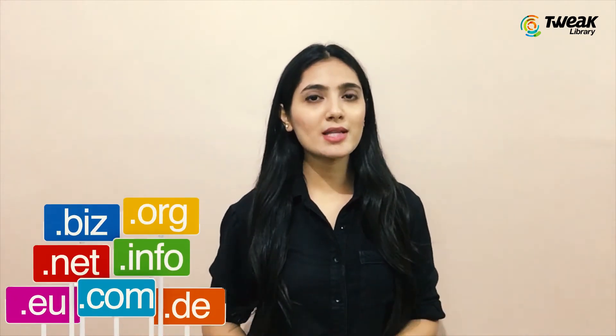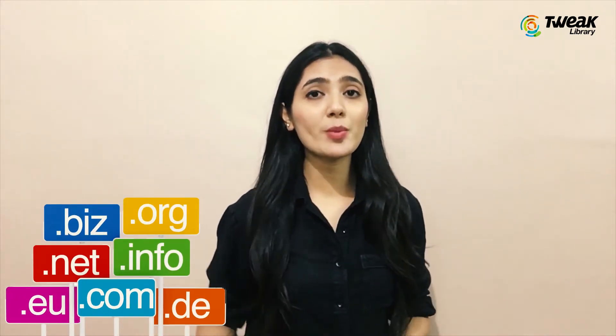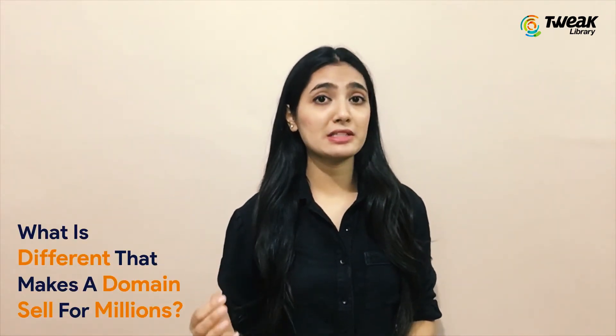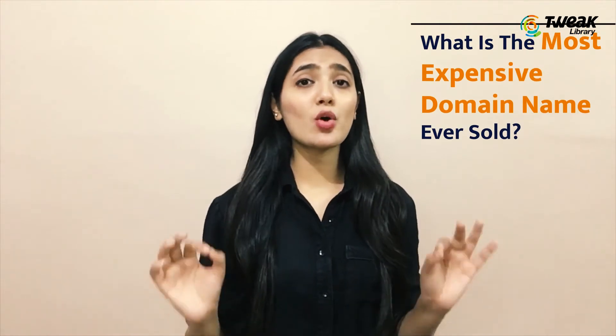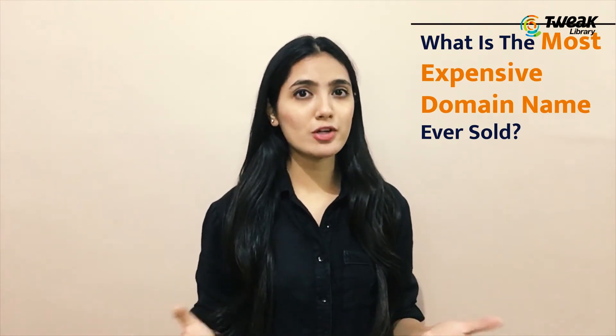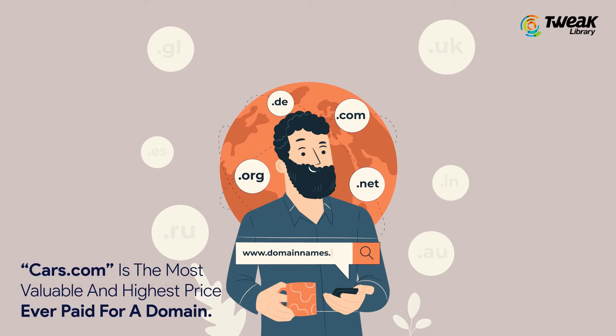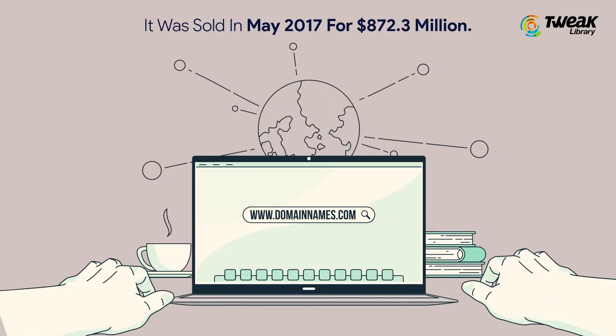There can be so many facts related to high-priced domains. Domain names may look simple, but the people willing to purchase them saw something different. What makes a domain sell for millions? According to the DN Journal report, Cars.com is the most valuable domain — the highest price ever paid. It was sold in May 2017 for $872.3 million.